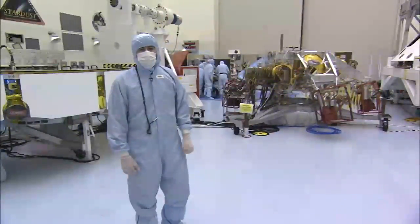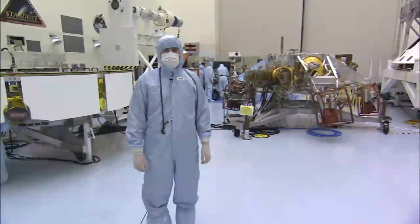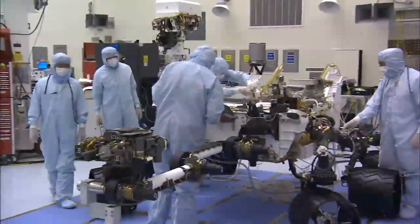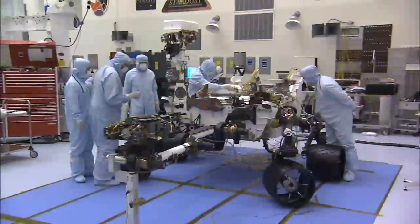Coming up next, we'll show you what Curiosity actually looks like in the configuration it will appear once it safely makes it down to the surface of Mars in August of next year. So here's the star of the show, the Curiosity rover. Curiosity looks the same way that she'll look when she makes it to the surface of Mars and deploys all of her mechanisms.